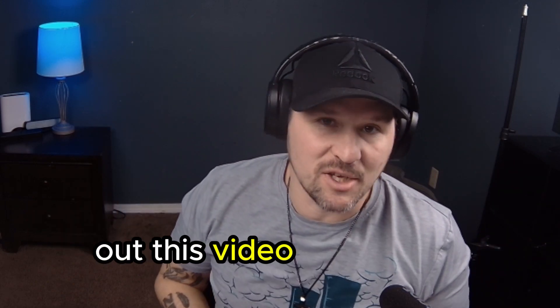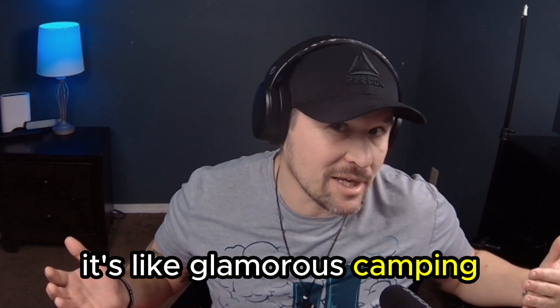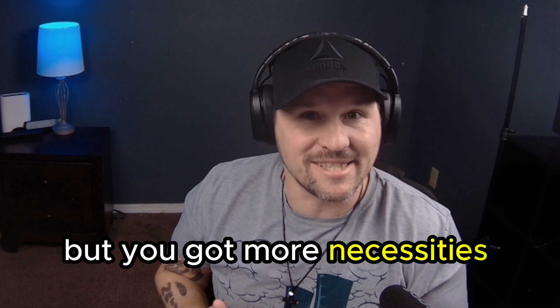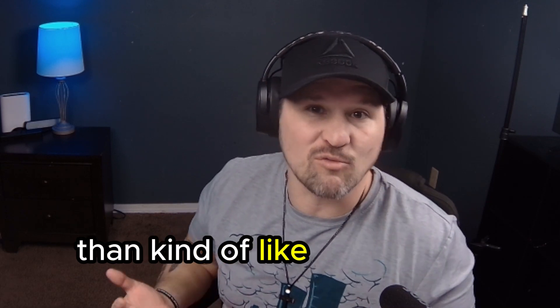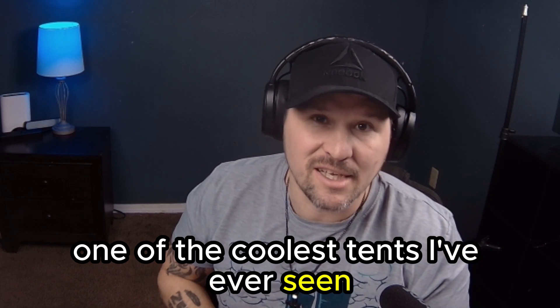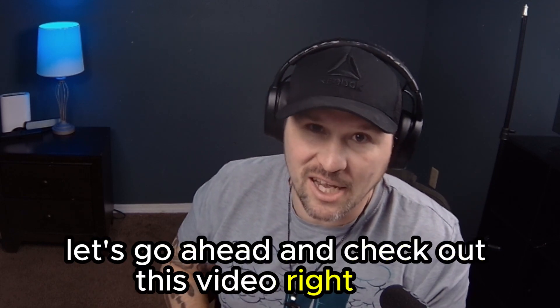All right guys, today we're going to be checking out this video of this guy glamping. If you don't know what glamping is, it's like glamorous camping — they kind of put those two words together. That's where you're camping but you got more necessities than at home rather than roughing it out. This guy has one of the coolest tents I've ever seen and some of the coolest equipment. Let's go ahead and check out this video right now.